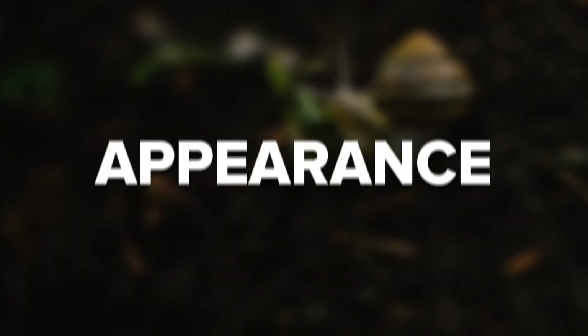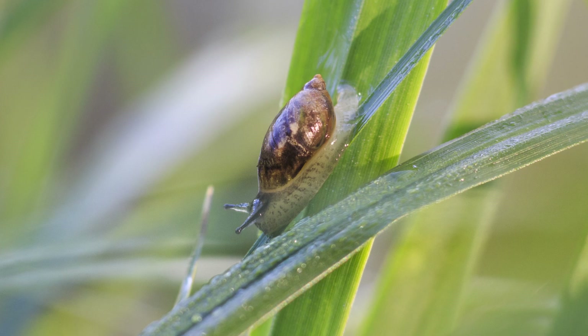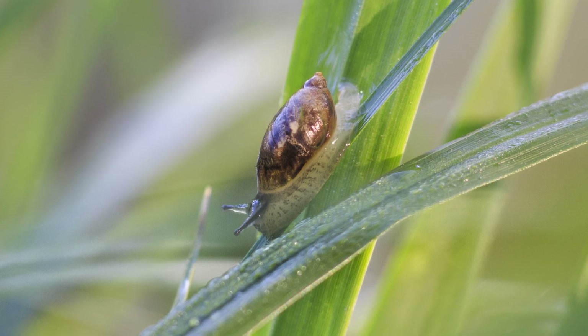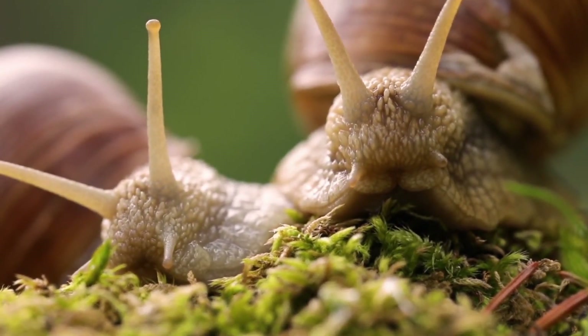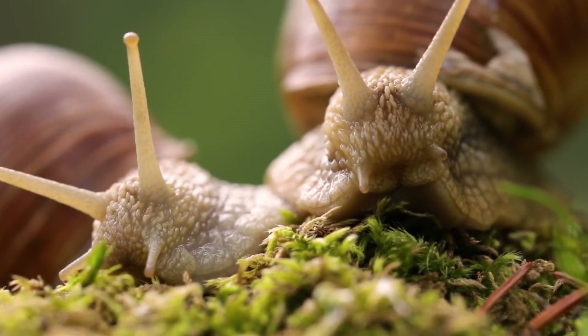Bladder snails live on average for about a year but can reach two years. Appearance. Bladder snails are often confused with pond snails, and we'll break down how to tell that difference shortly. They're one of the only snails with a shell that spirals to the left — almost every other snail spirals to the right. They have a hard, slightly translucent shell that's yellowy brown and has lighter golden spots on top. They have long, slim filament-type antennae and their body color is a mixture of black, gray, and purple shades.